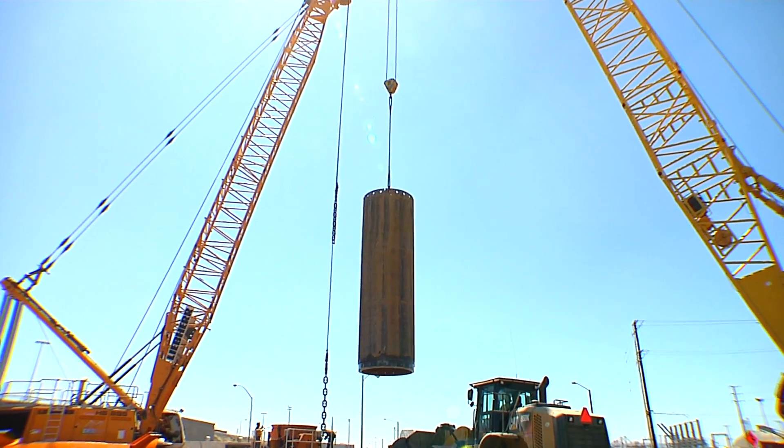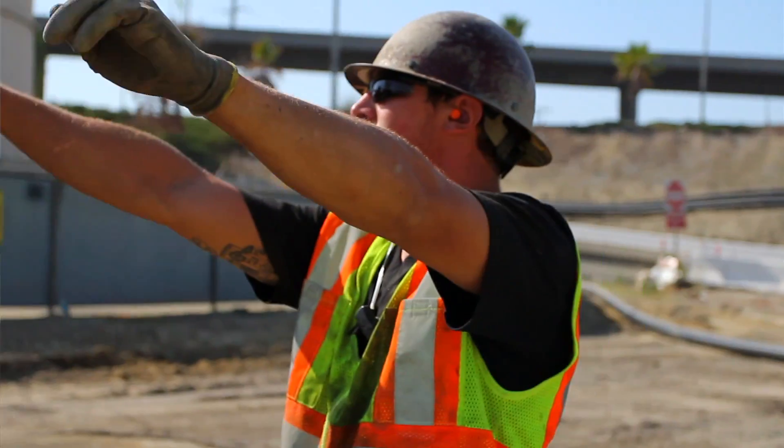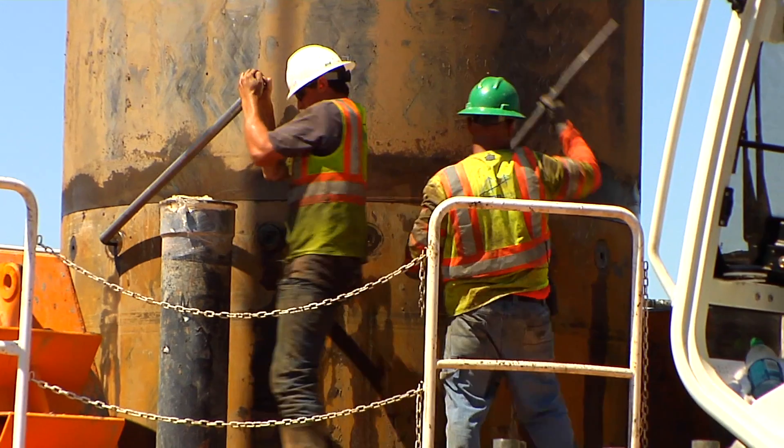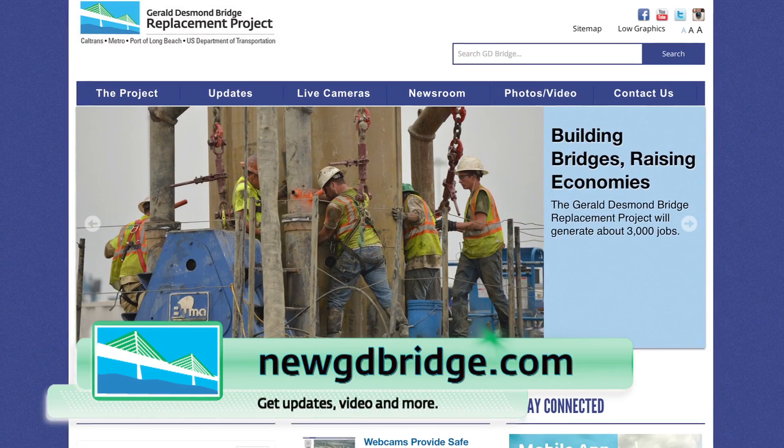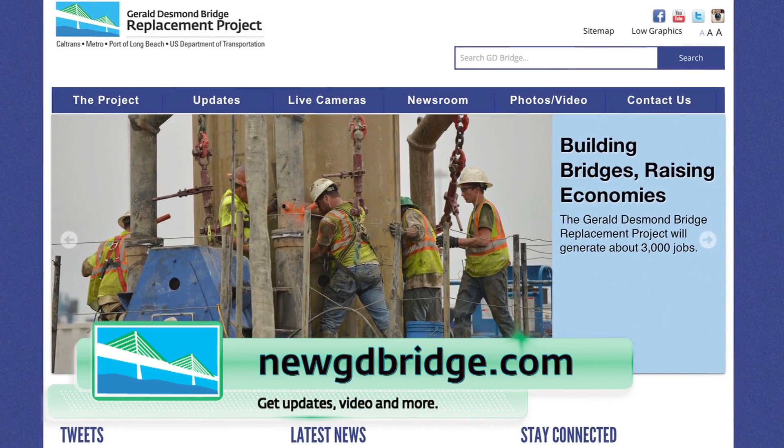So when you're driving by, I know because of what's going on is so exciting and so big and it's happening right now, there's a tendency to stop and look. Don't do that. Tune into our website newgdbridge.com and you'll see all the video and the narration of what's going on. An exciting project — watch it from the safety of your home. Thank you.